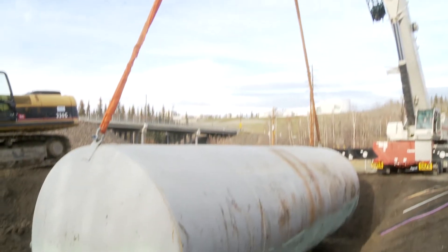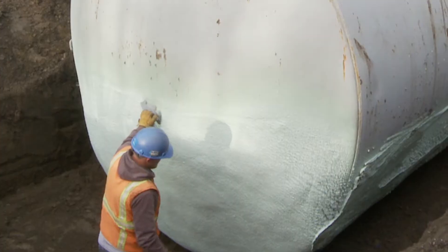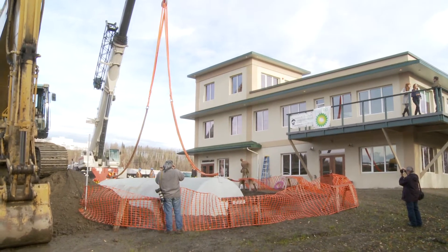The biggest advantage of the solar thermal system is that in the summertime, when the sun is there, you can collect the heat from the sun and use that heat. But of course in November, December, January, when the sun goes away, you don't get to collect that heat or use it.